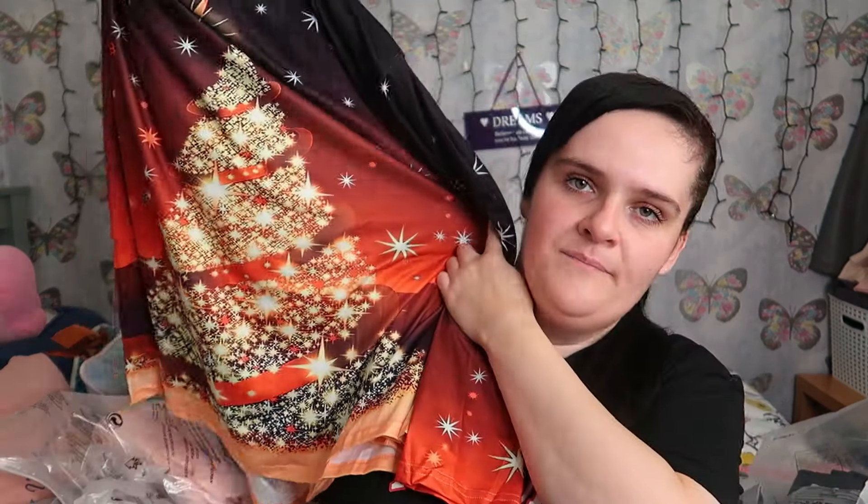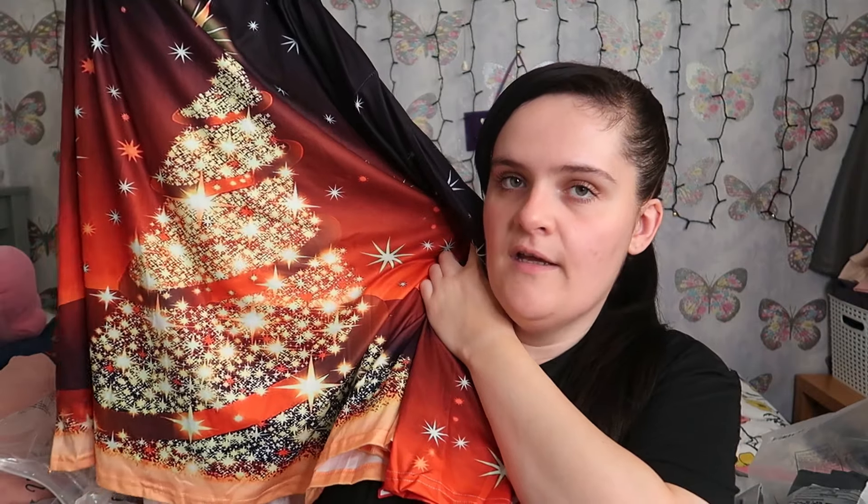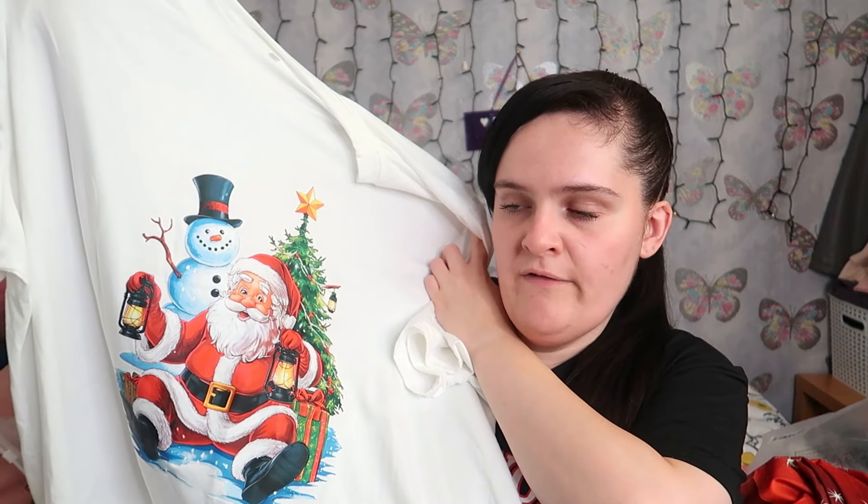My mum also added some stuff in as well, so I thought I'd show you them. She ordered a few Christmas tops because she likes buying the Christmas tops to wear at Christmas time. This one's just black with a Christmas tree on it. This one's just got 'Santa' on it with a tree - that one's quite a nice one. So if you are looking for Christmas tops, I know it's a little bit early to be talking about Christmas, but get your stuff now for Christmas parties and stuff because by the time it comes to that time it's going to be ridiculous.